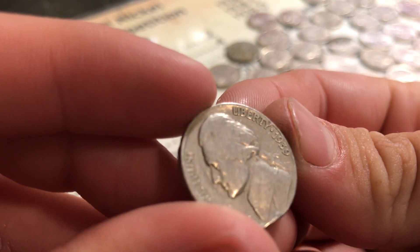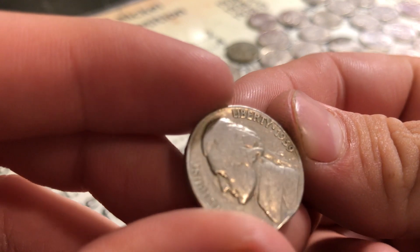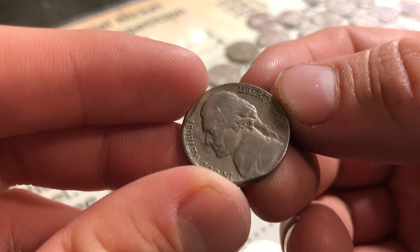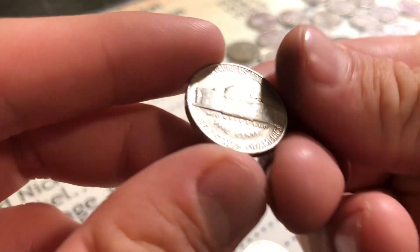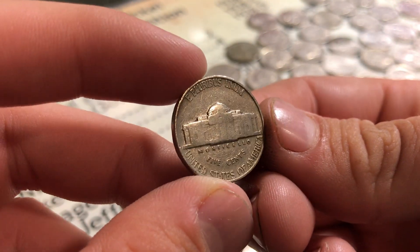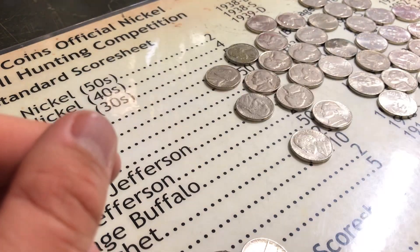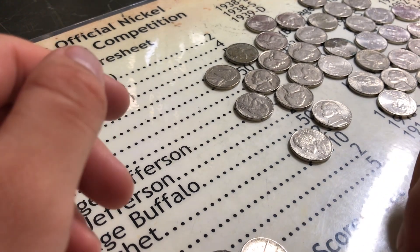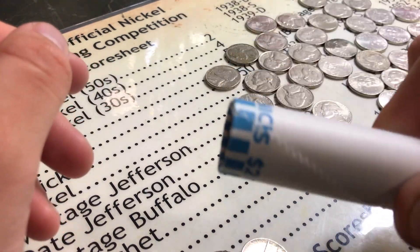It is a 1939, guys. Let's see right there — it's actually not in bad shape either. It's got quite a bit of scratches on it, but the Monticello is kind of wiped. There's no mint mark, so it's just a plain one. It's still pretty good to find — don't find a lot of 39s. Not like a bunch and bunch. Anyways, I'll catch you up on our last roll if I find anything else.